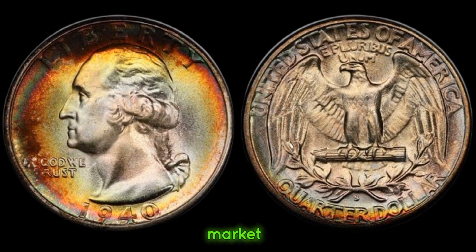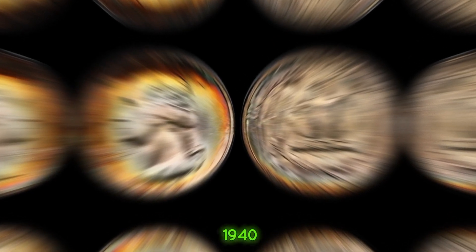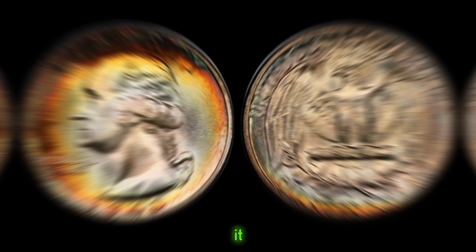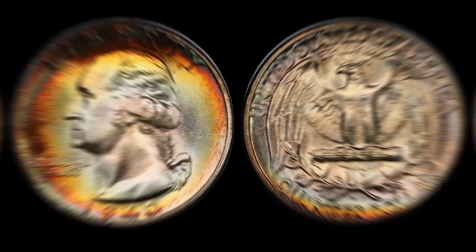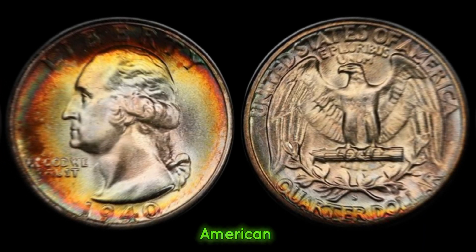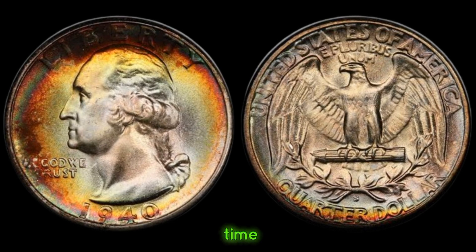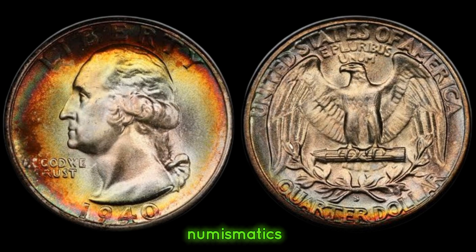This coin's value in the market is 1 million dollars. In conclusion, the value of a 1940 quarter dollar coin transcends its monetary worth. It symbolizes a bygone era, encapsulating the essence of American history and numismatic fascination. Join us next time as we embark on another journey through the world of numismatics.